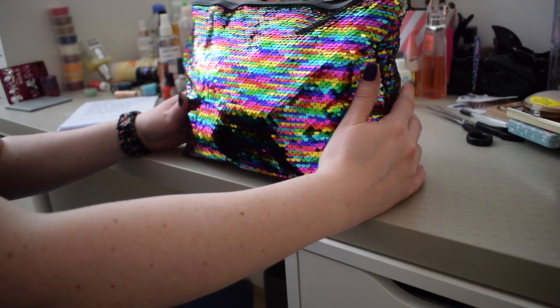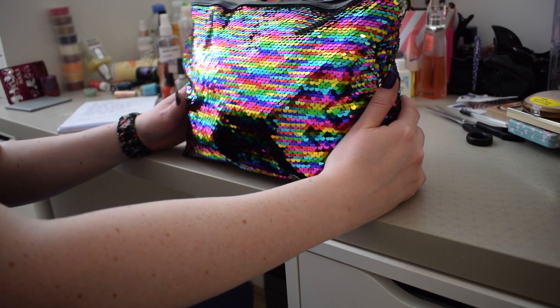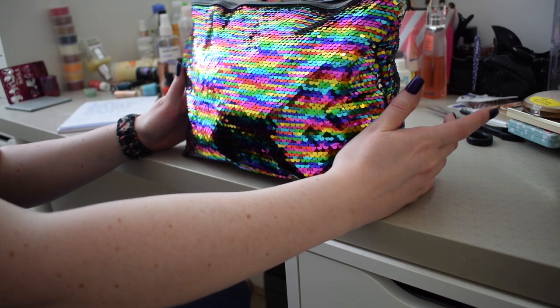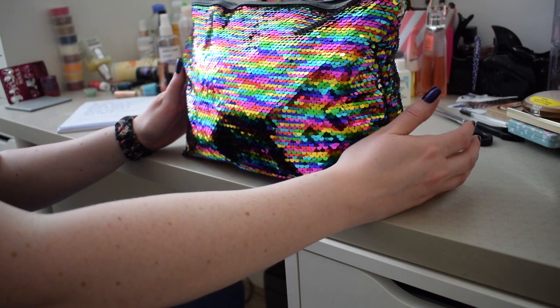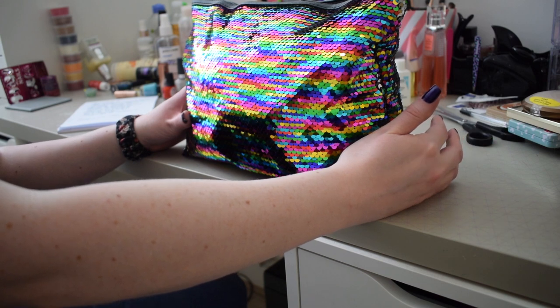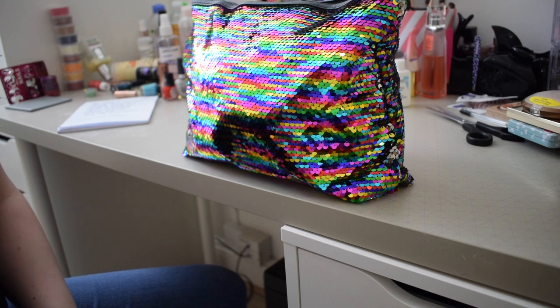I'm thinking of doing this again either at the end of January or the beginning of February - seeing what's in there and swapping things in and out. Keep an eye on my channel around that time. There'll also be a playlist of all of these videos. This is my first ever one of these, so if you have any tips or things you'd like me to change, please let me know in the comments. Thanks so much for watching - take care and I'll see you very soon!